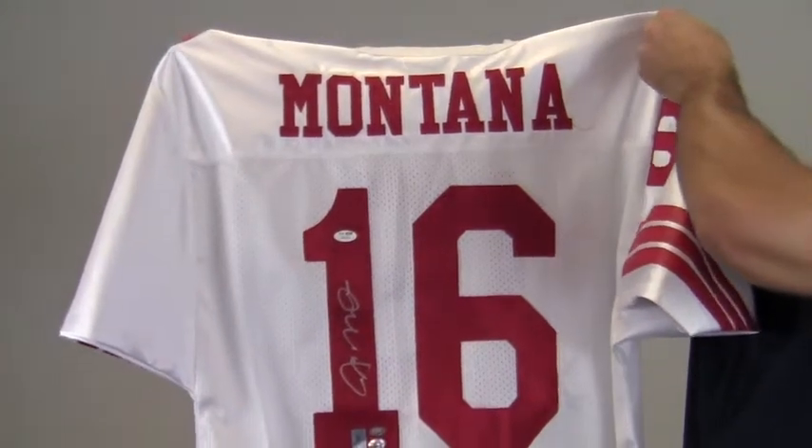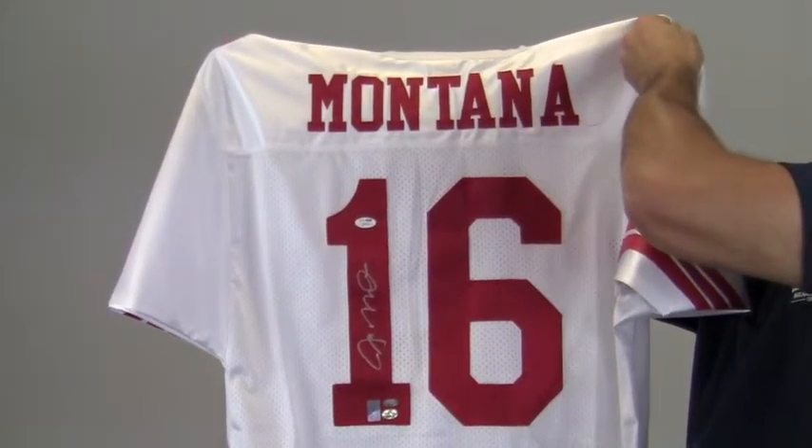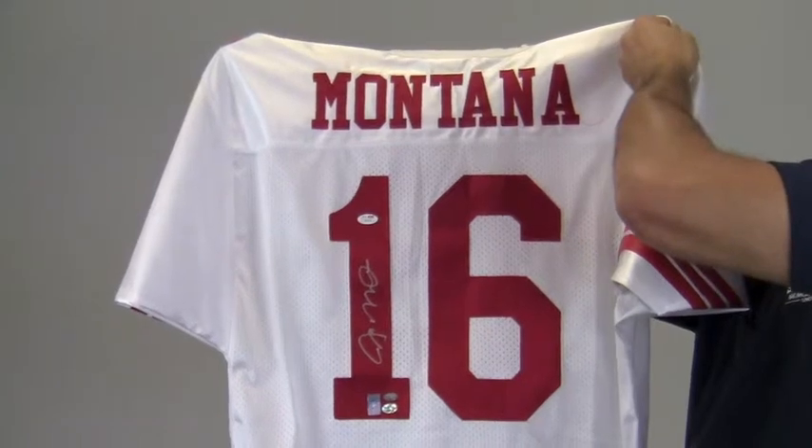This will be a great addition to your collection or make a perfect gift. Montana's jersey ships free and within one business day.